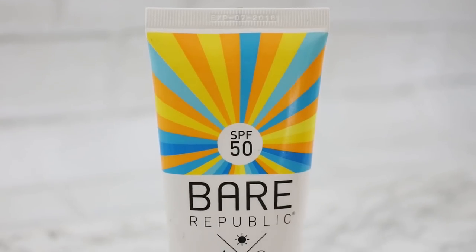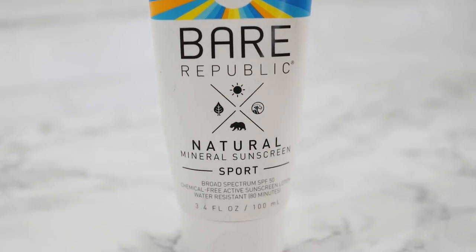For my baby moon I was out in the sun quite a bit, so for my body I loved using the Bare Republic natural mineral sunscreen — it's a sport one with SPF 50. It was one of the few where I didn't have to keep rubbing it in; it just absorbed really nicely and quickly and didn't feel like I was wearing sunscreen. Surprisingly, it also doesn't smell like that typical sunscreen smell. I'll definitely go back for more.